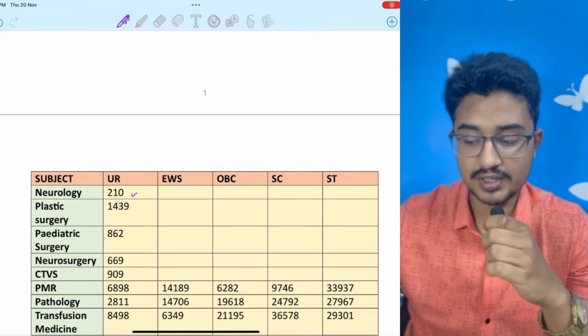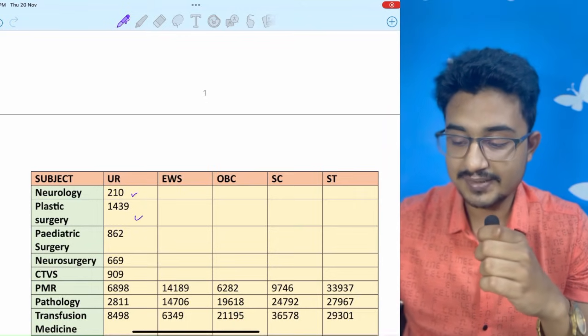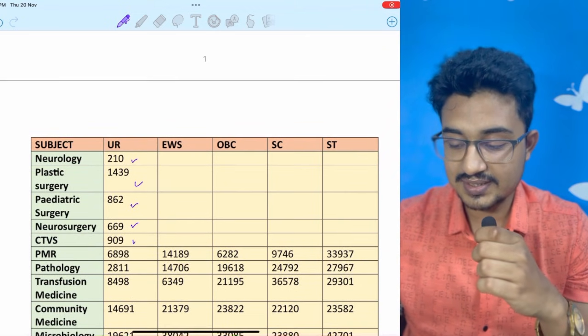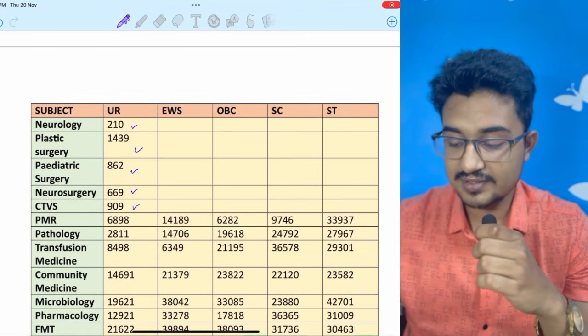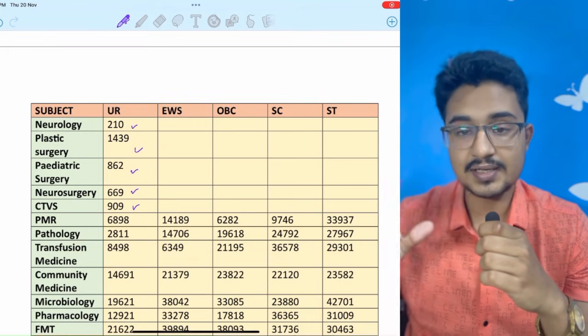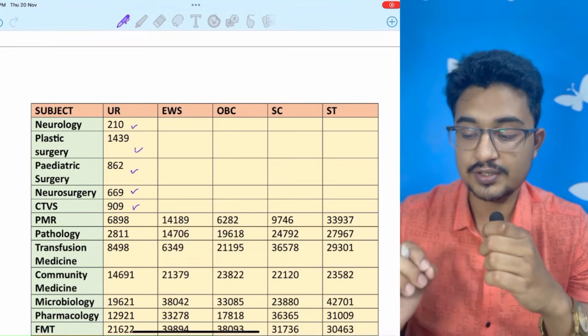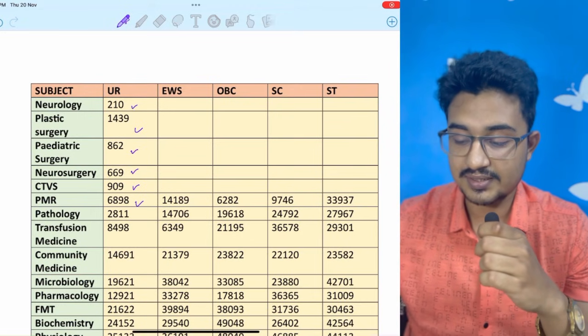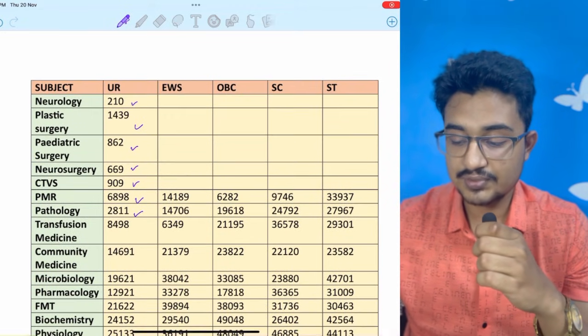Pediatric Surgery is at 862, Neurosurgery is the same at 669, CTVS at 909. PMR — a clinical branch — you can get in the UR category at rank 7000. Pathology is at 2811.